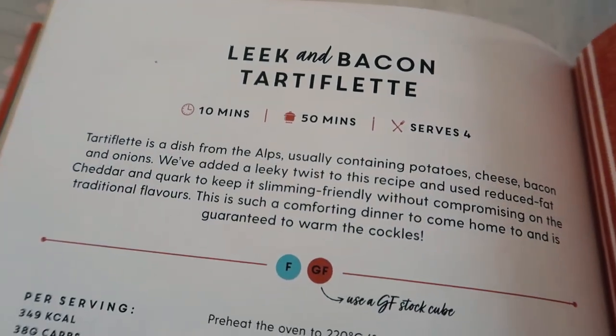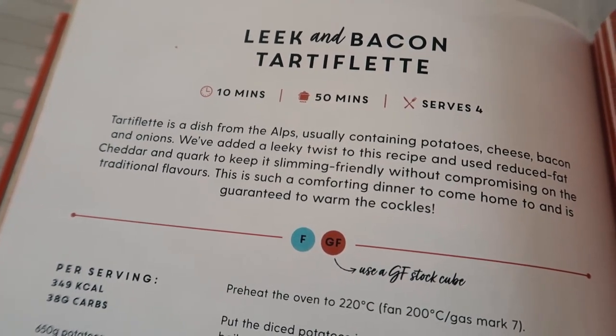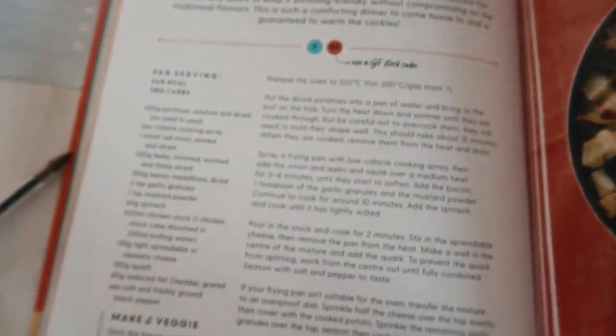I also found a leek and bacon tartiflette recipe in the book — I'm not sure how to pronounce it but it looks delicious, so that'll be another meal this week. I'll link all the recipes below. That's everything from this week's shop — I'm hoping not to need another shop for two weeks as I have veg in the freezer and other bits in. The kids need to get on with homeschooling now so that's where I'll end the video. See you next time, take care, bye!